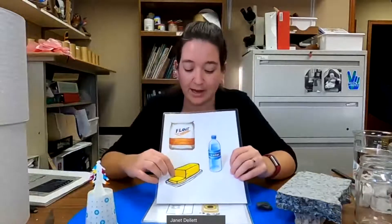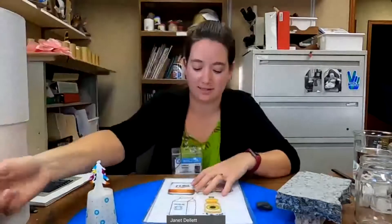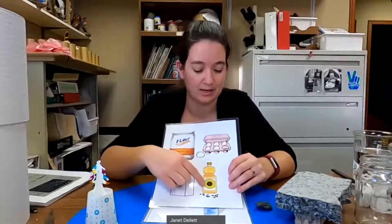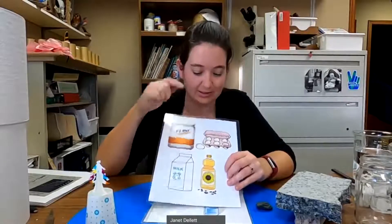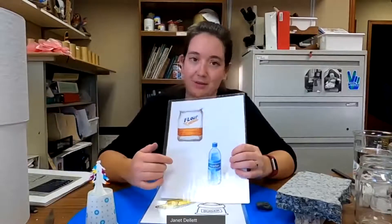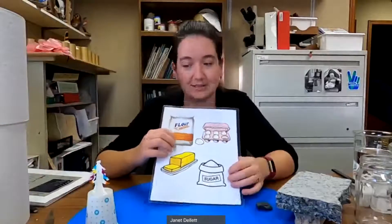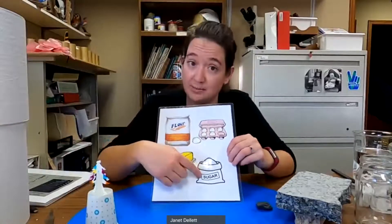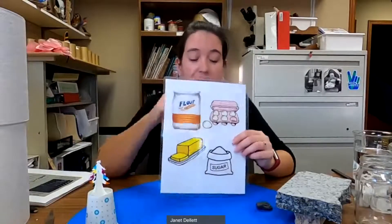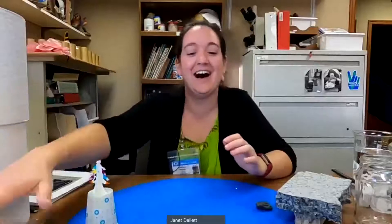Depending on what minerals and how they're mixed together, you get different things — just like if you have different ingredients when you're cooking, you get different things. If you mix together flour and butter and water the right way, you get pie crust. But if you take that same flour and mix it with milk, vegetable oil, and eggs, you're going to get pancakes. And if you had flour with butter, eggs, and some sugar, you can get cake. So that brings us to the end of our talk on minerals.